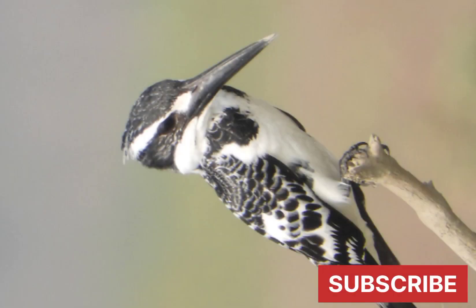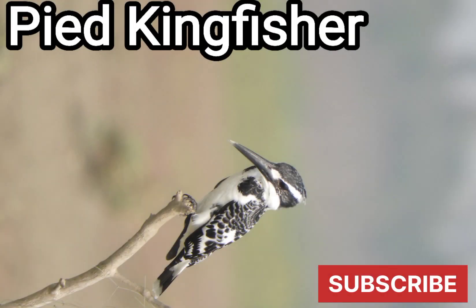The breeding season is February to April in India. Its nest is a hole excavated in a vertical mud bank about 5 feet above water level. The nest tunnel is 4 to 5 feet deep and ends in a chamber. Several birds may nest in the same vicinity.